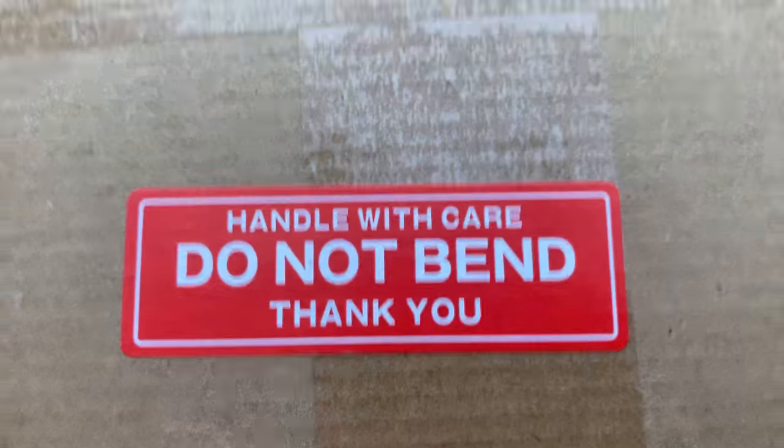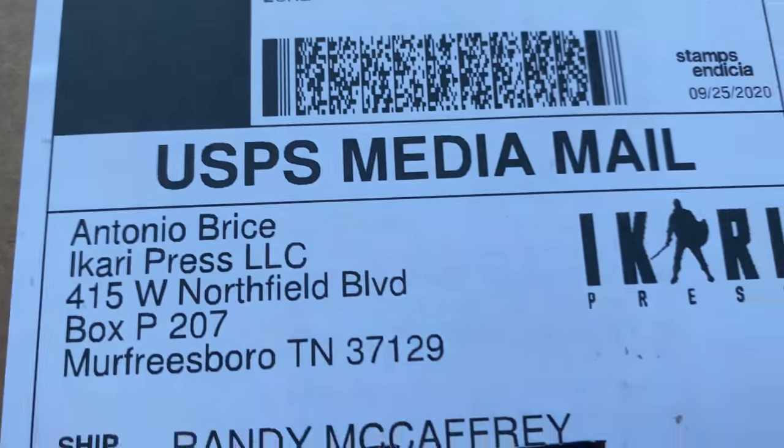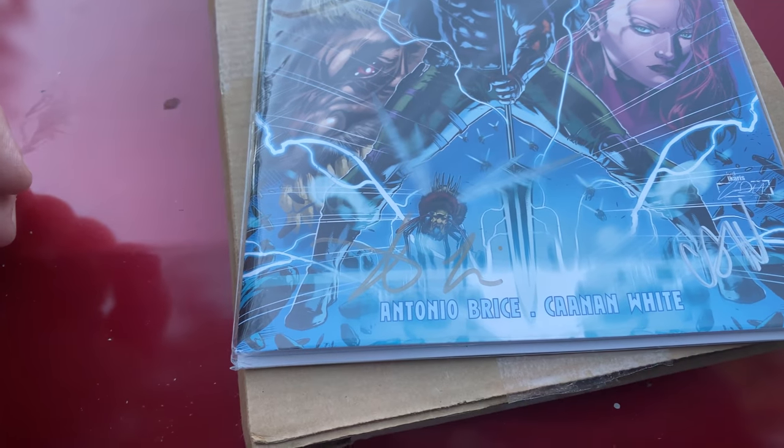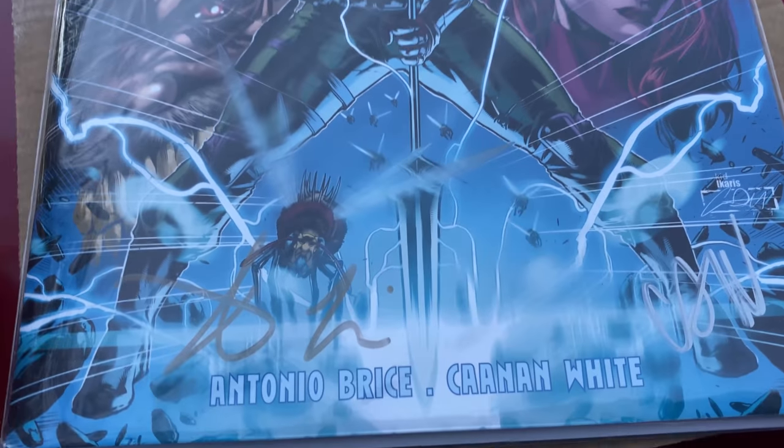However, my dad's didn't fare so well, and I'll show you that in just a little bit. First, I'm going to show you something pretty cool. We got into a comic book — this just in from Ikari Press. A signed first edition of Brand, signed by the author Antonio Bryce and the illustrator Kenan White.